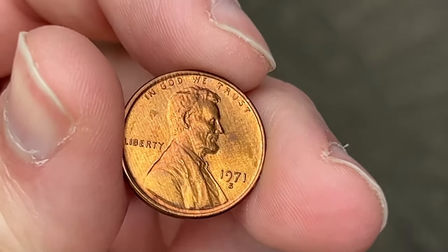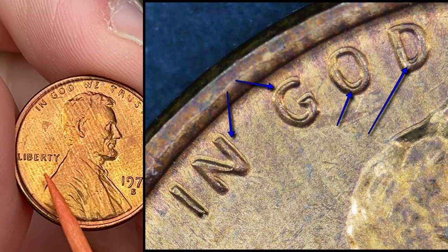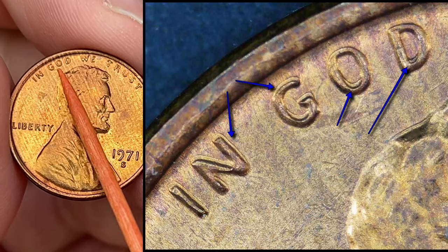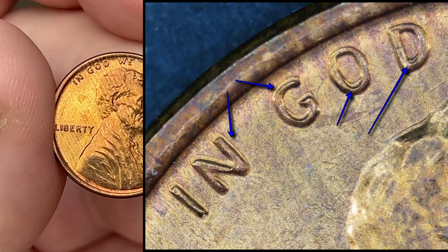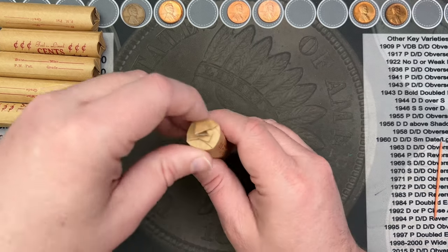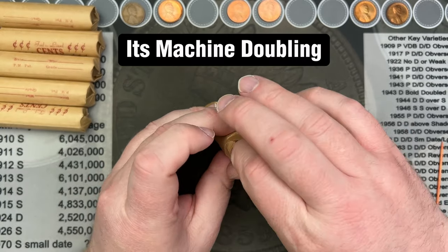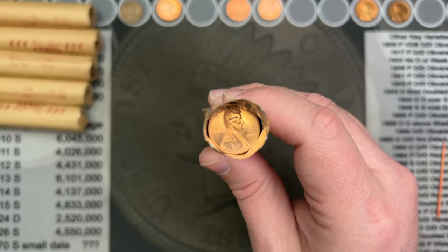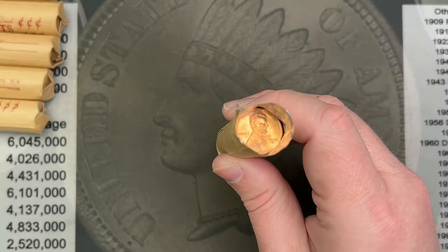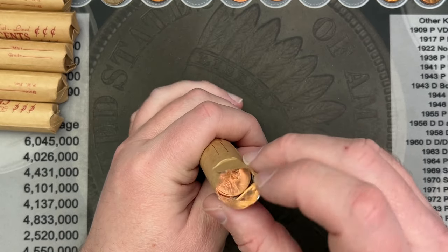No real finds in this roll, but I did come across a decent 1971S. This one has some pretty interesting machine doubling up in the motto area — especially in 'In God' there is some extreme-looking machine doubling. I'll double check and make sure that isn't a doubled die I'm misclassifying. 1970 out of Denver, pretty red, nice. And we got a 2009 out of Denver — ooh, there's a nice shiny uncirculated roll right here.